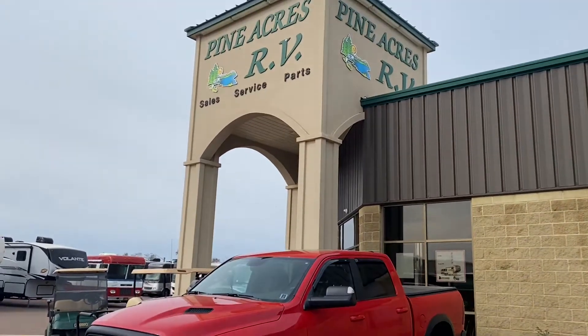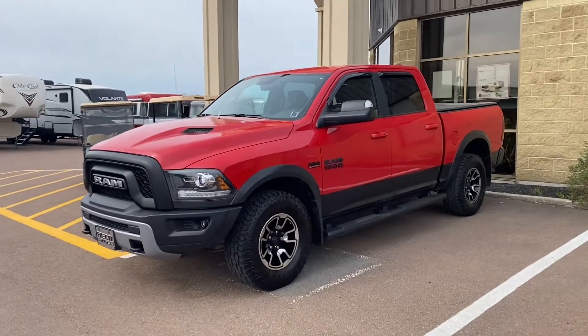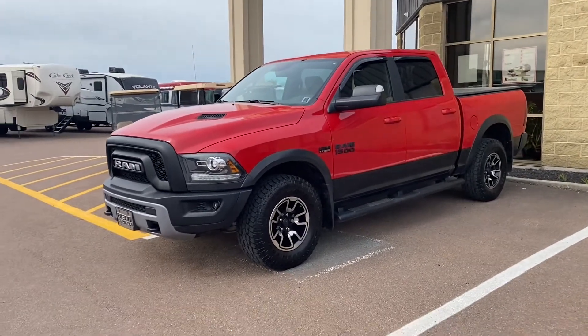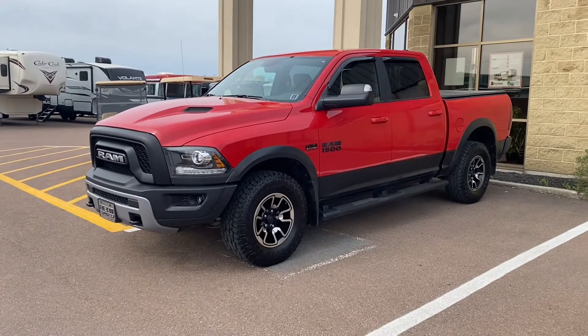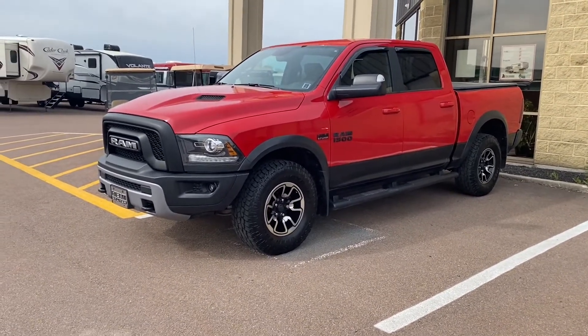Good morning folks, it's Luke here over at Pineacres RV in Moncton. We take everything on trade as long as it is pristine — skidoos, Sea-Doos, four-wheelers, trucks, cars, no problem.